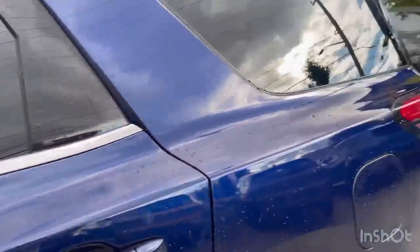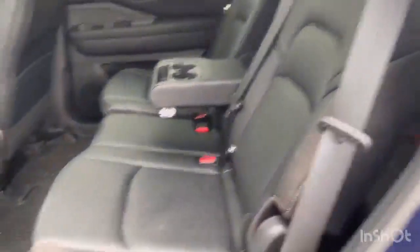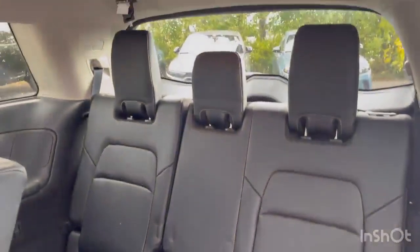Moving on into the back is where this vehicle shines — perfect for your family. We've got nice sunshades. Bench seat. Push this button here and it comes sliding forward, giving you easy access for the third row.